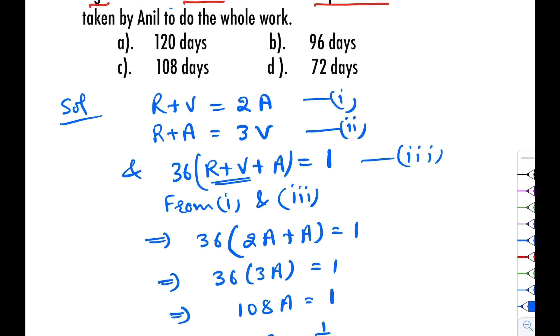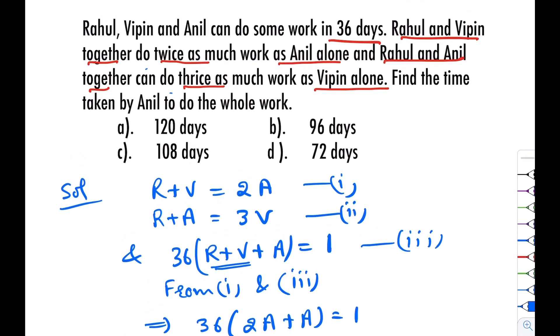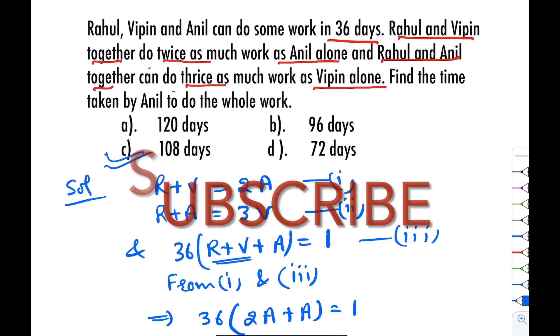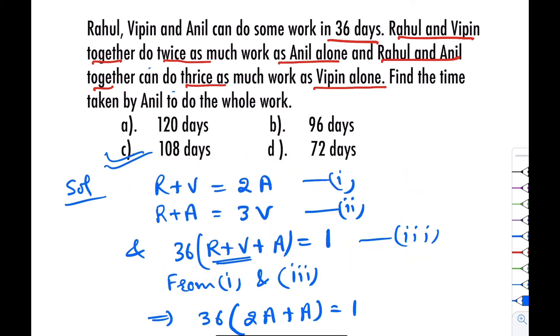Our answer is 108 days. It means C is the correct answer. I hope you enjoyed today's video. For more such types of questions, there are links in the description.